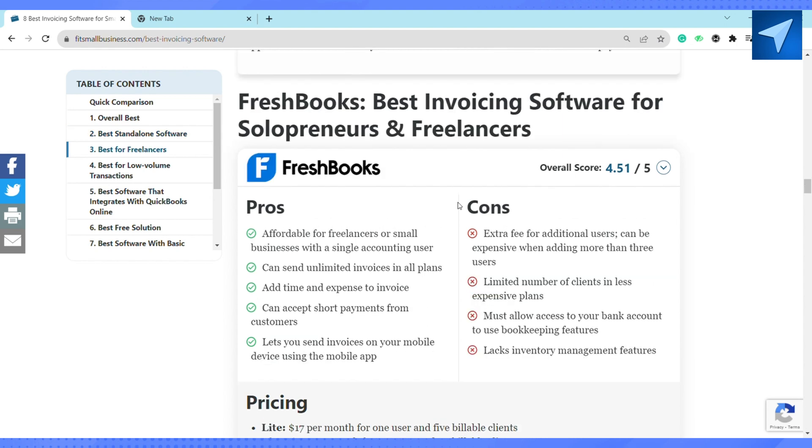The next one is FreshBooks. FreshBooks is the best invoicing software for solopreneurs or freelancers. It is very affordable for freelancers or small businesses with a single accounting user. It can send unlimited invoices on all plans, add time and expenses to invoices, and accept partial payments from customers.